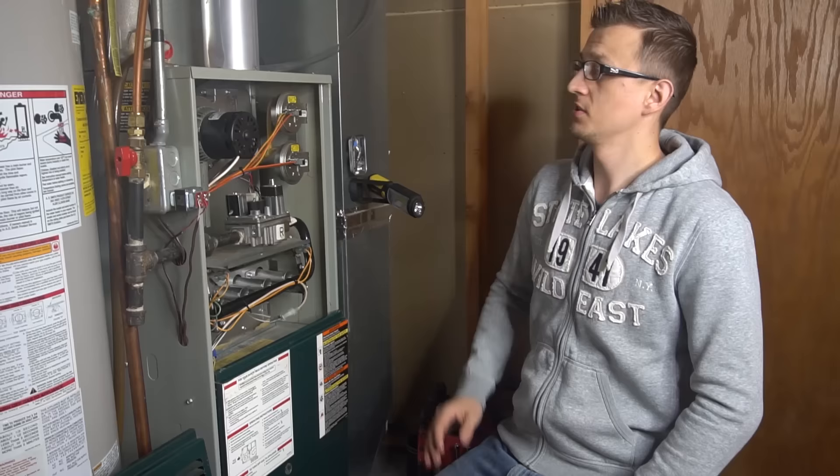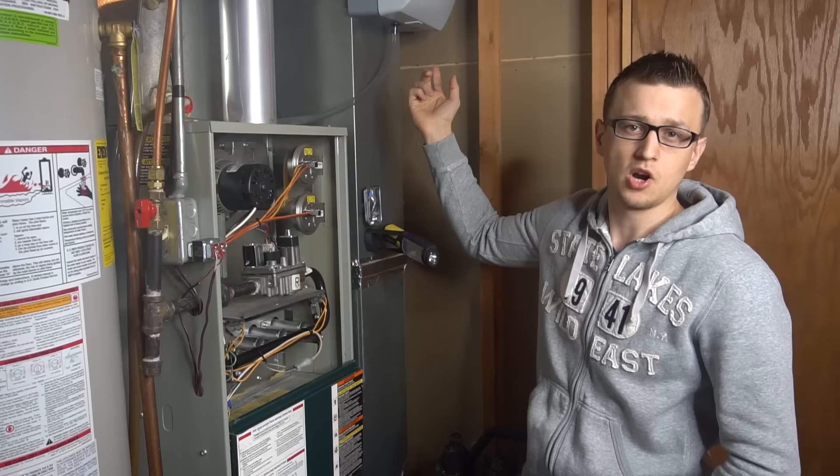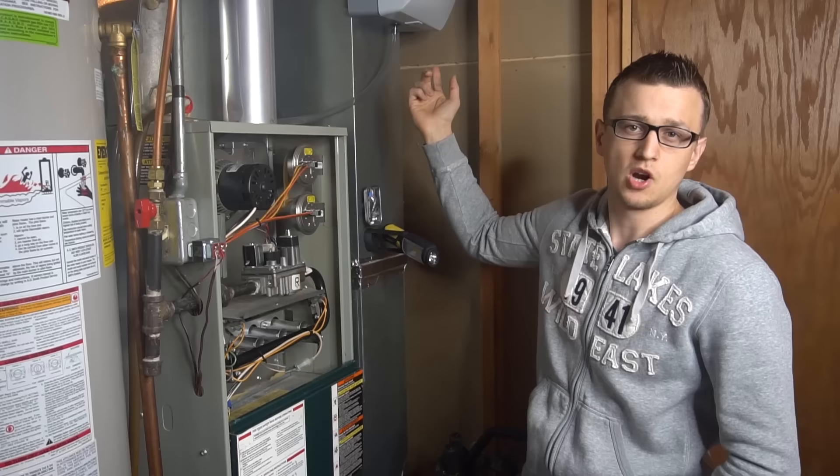That's what to look for on an 80% furnace. If you have a 90% or high-efficiency furnace, you'll have plastic pipes — one exhaust and usually one intake pipe, either white or black. Those too can get restricted, and a lot of times birds are a problem. If you follow those pipes outside, they have an exit point somewhere outside, and sometimes birds will make a nest inside that pipe and block things up.